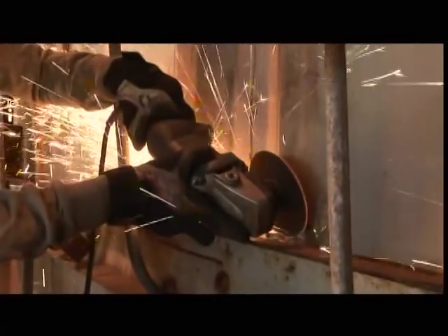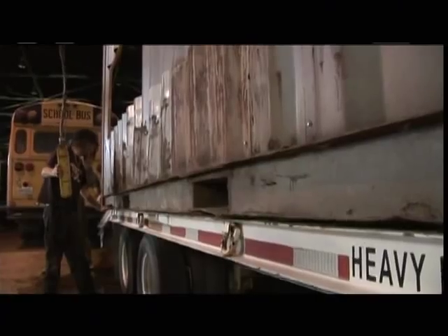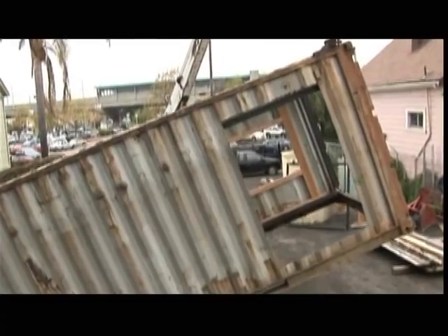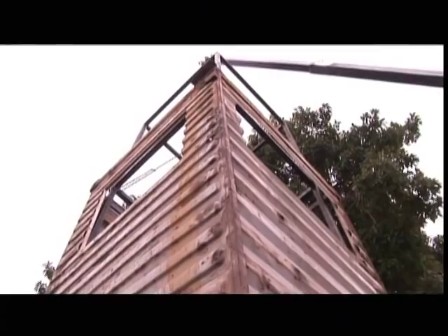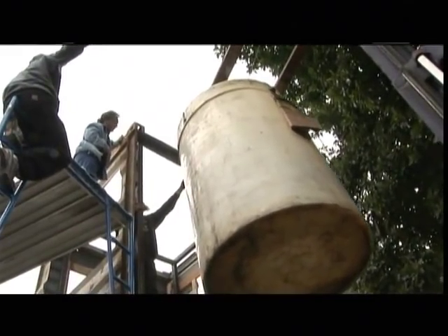We're going to cut out some sections for the doorway, windows, things like that. And then the next thing we're going to do is stand the thing up. We're going to put the water tank inside the container to act as a ballast, and also it's going to be part of a gray water system. Now we have a tank and we have an opening, and we have to make the match.